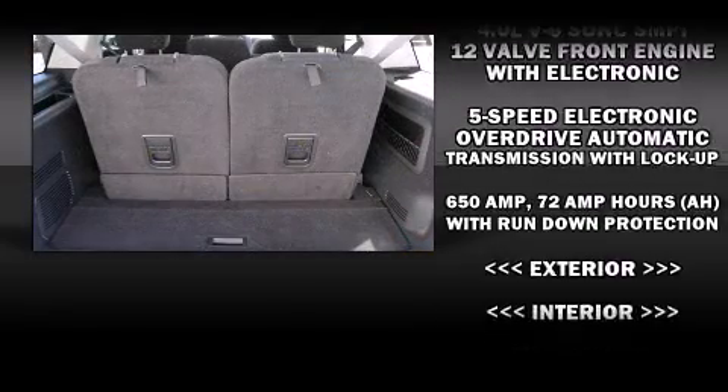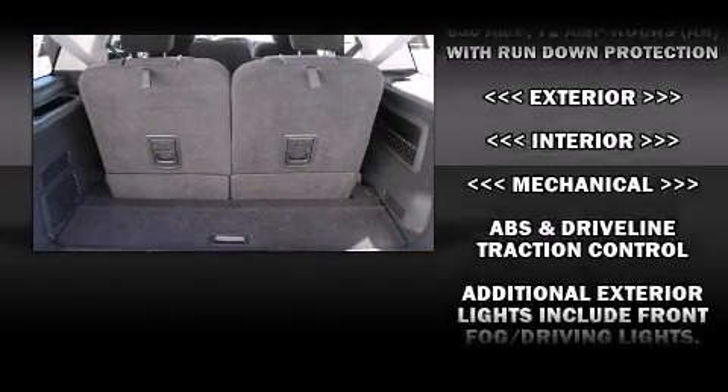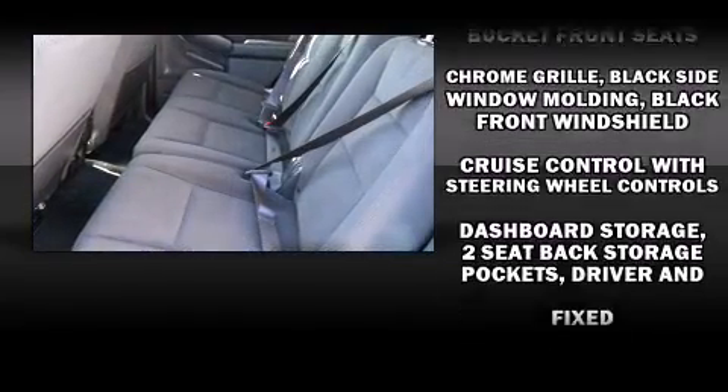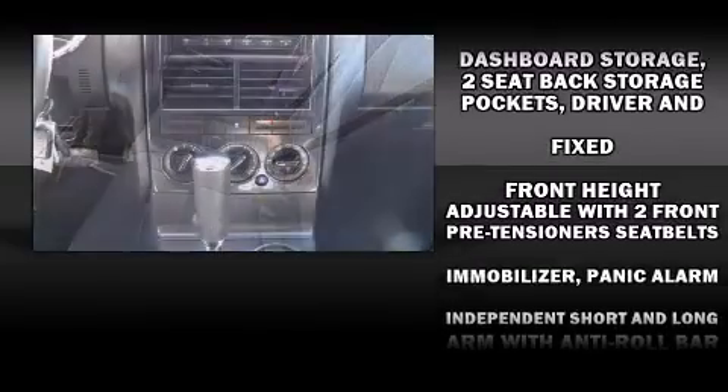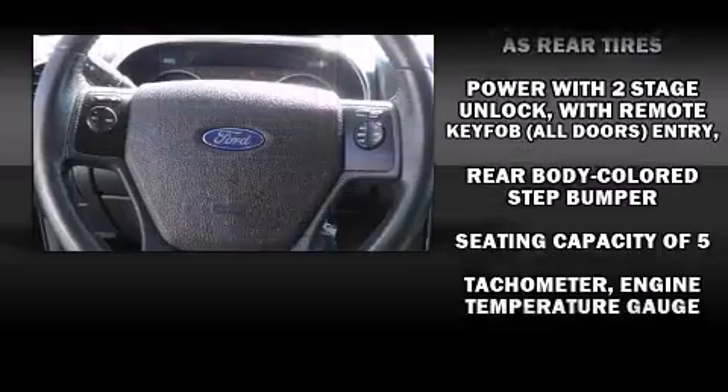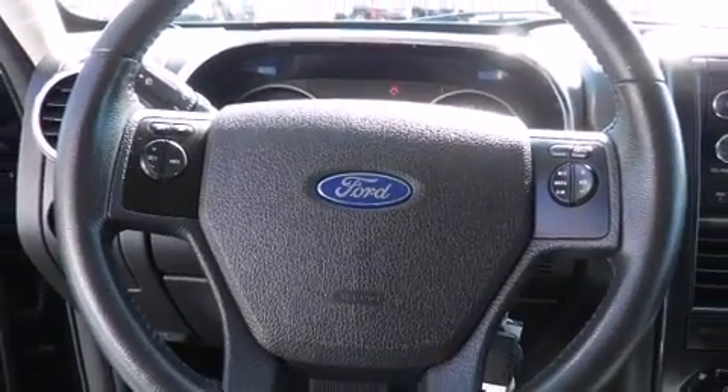With side curtain airbags supplementing the rest of the safety network, you can be assured that you and your passengers will experience top-tier protection. A Carfax history report provides peace of mind by detailing information related to past owners and service records.